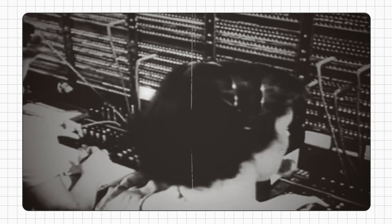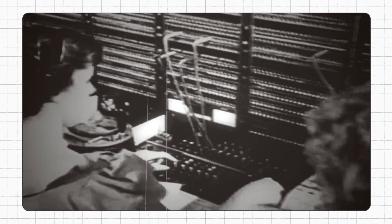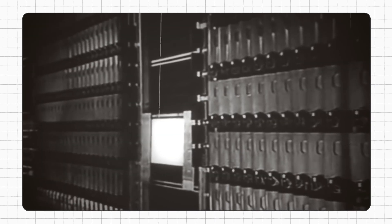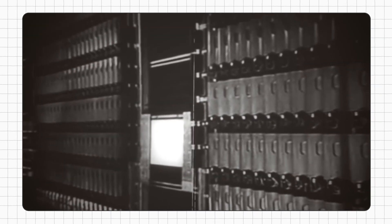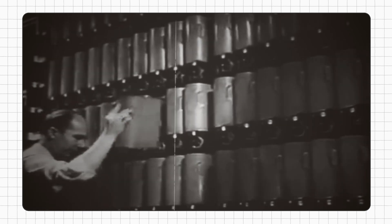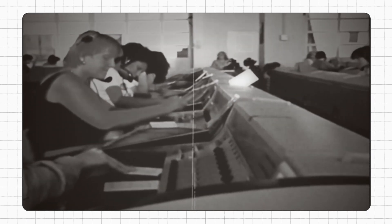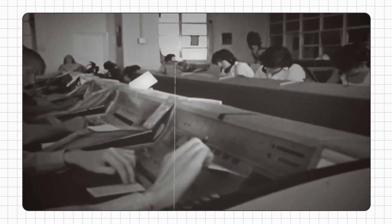Hark! In the early 20th century, diligent operators toiled at switchboards to connect calls. As technology improved, these human connectors became relics of the past, replaced by automatic switches. Alas, they were neither swift nor steadfast. It wouldn't be until the 1970s and 80s that digital switching would take the world by storm — a remarkable leap forward in connecting humanity.